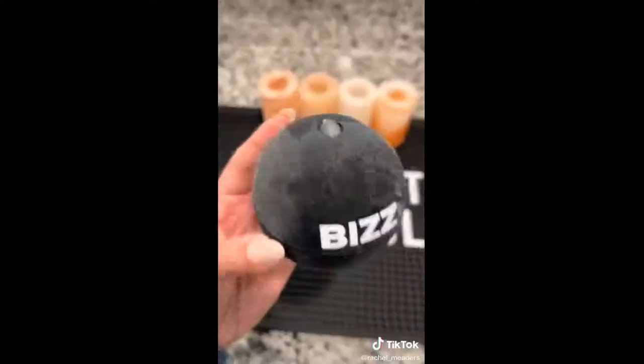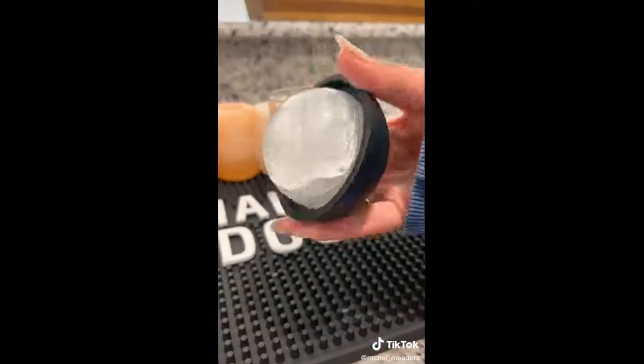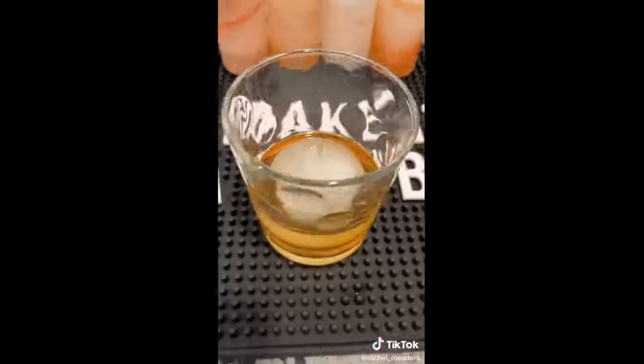And lastly are ice sphere molds for whiskey or cocktails that make it easier to retain the flavor of your drink without watering it down. They come in a set of two and can be easily stored in the freezer without taking up too much room.